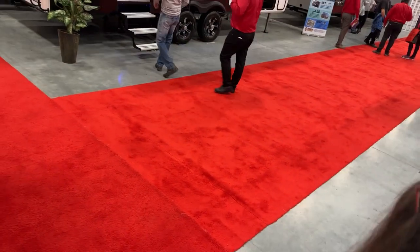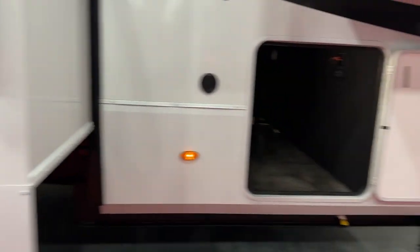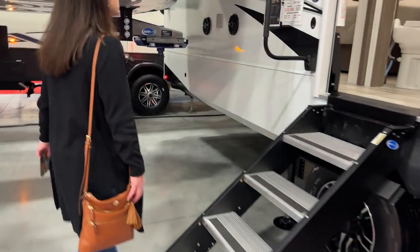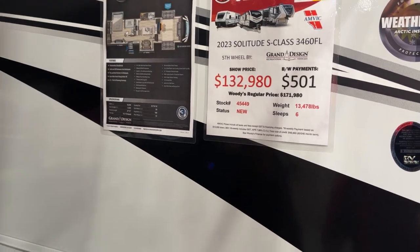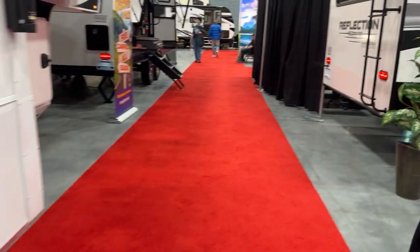Looking at the outside storage — it's got drop-down storage, though not huge, and you do have the Lippert Rhino box with front storage. Just the pass-through storage at the front, which would be a bit of a knock on this one — not a ton of outside storage. That said, they're using six-point hydraulic auto leveling with Cooper tires, which are really nice.